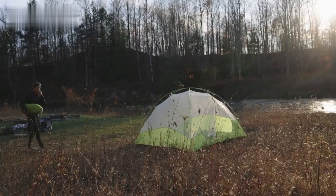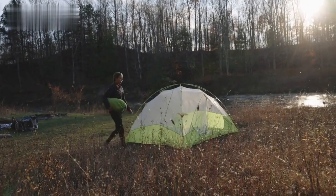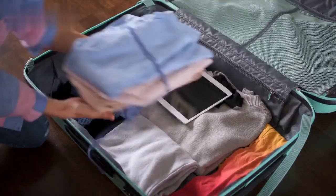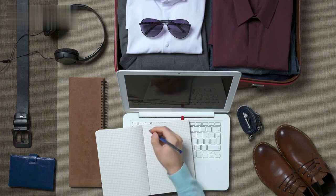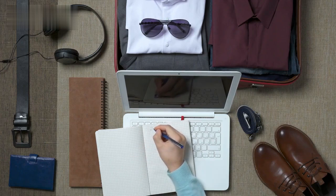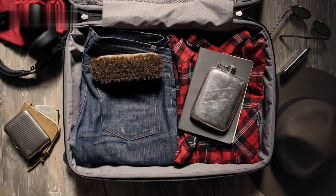Section 2: Efficient Packing Strategies. Packing efficiently can save you time, space, and stress. Start by selecting a suitable suitcase or travel bag. Make a detailed packing list, taking into account the climate and activities of your destination. Roll your clothes instead of folding them to maximize space and minimize wrinkles.